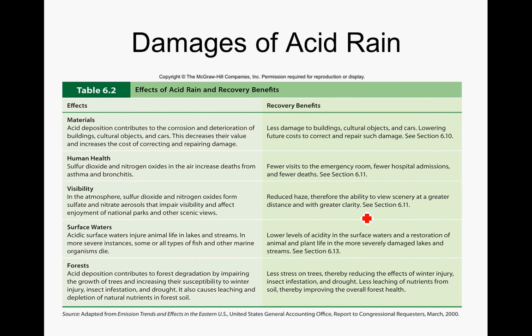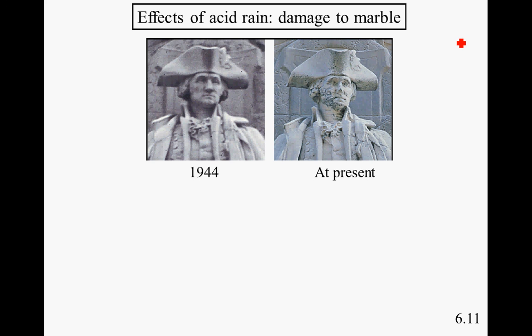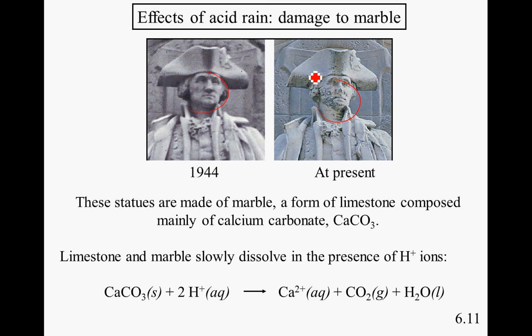Acid rain can cause many types of damage depending on the materials. Buildings, cars, and other items become deteriorated by acid rain. It also causes additional health issues for those with asthma and bronchitis, and can injure the plant and animal life of surface waters and forests. This is an example of how statues can be affected — notice the breakdown in marble and limestone, slowly dissolved by the presence of extra hydrogen ions. The original limestone, calcium carbonate, breaks down with the extra hydrogen. If you walk around downtown Chicago and check out some of the older buildings, you will definitely see many examples of this.